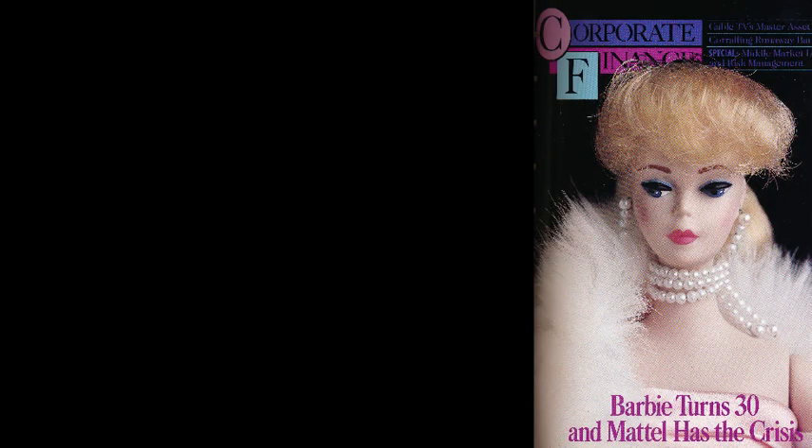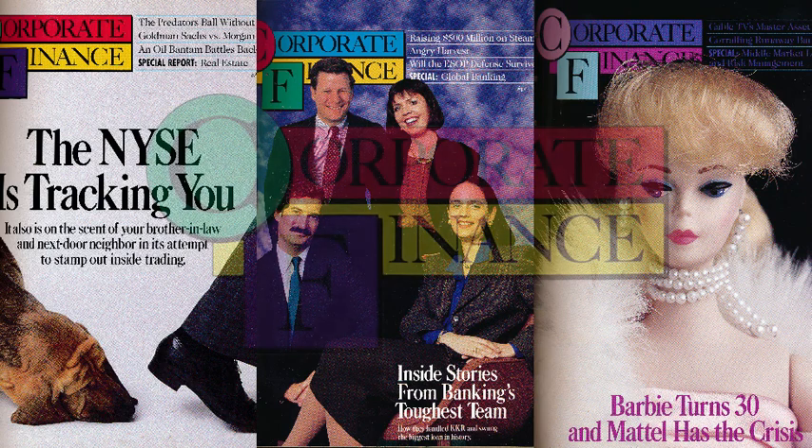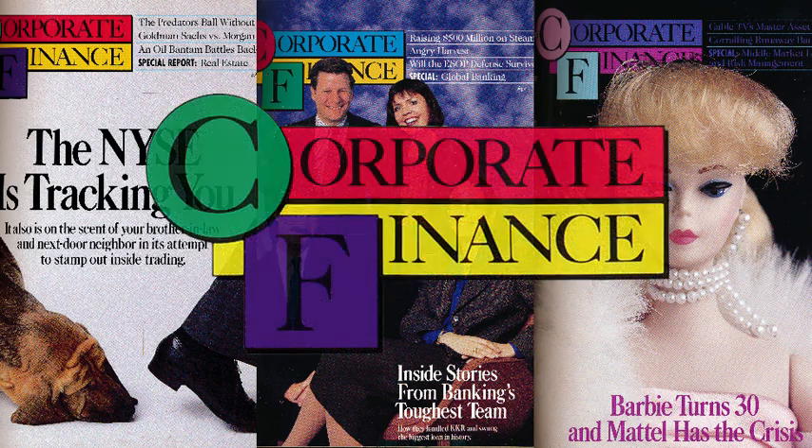At Corporate Finance Magazine, I managed all the tech and built publishing, subscription, and advertising systems, as well as data products. We had a good five-year run competing against the big financial magazines — Forbes, Fortune, and Institutional Investor.